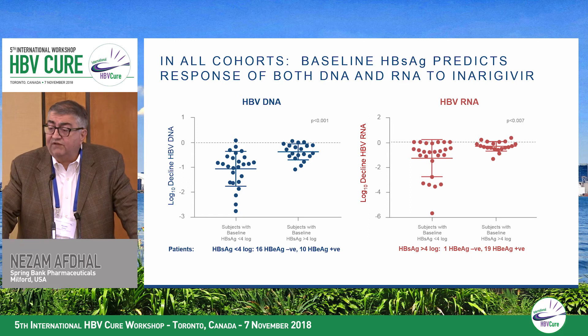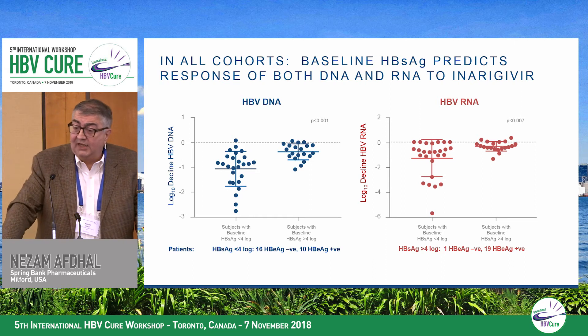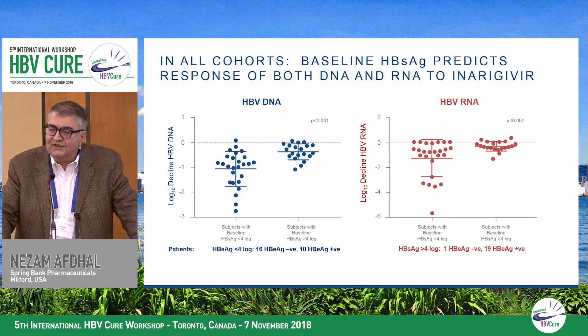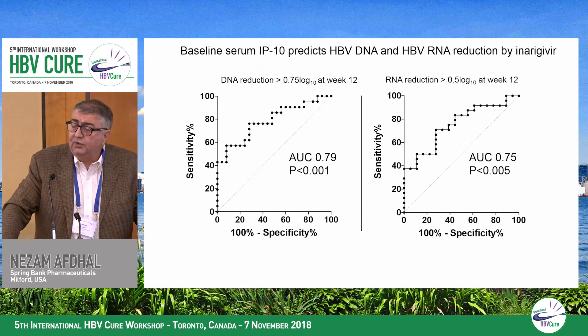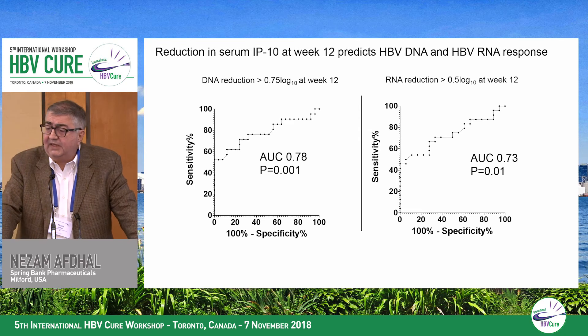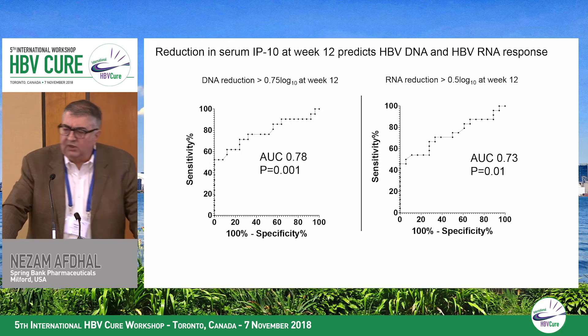Looking at predictors, surface antigen level at baseline is a very potent predictor of DNA and RNA response. Those with surface antigen less than 10^4 logs have a better response than those with higher baseline levels, and this is true across DNA levels and across both E-antigen positive and negative patients. Baseline serum IP10 also significantly predicts DNA and RNA response, and reductions in IP10 on inurigavir monotherapy between baseline and week 12 also predict viral response — very similar to what is reported with interferon-alpha therapy.